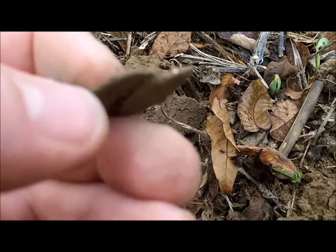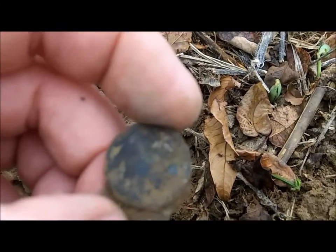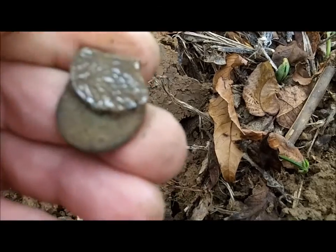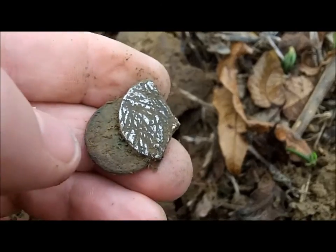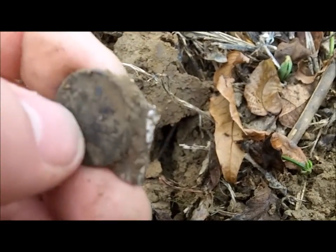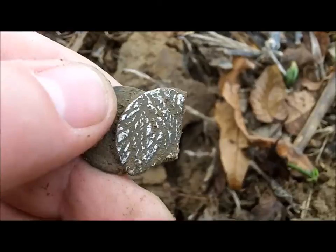There is something stuck — this side looks like a buffalo nickel, and there's something stuck at the back of it, what looks like silver. I haven't pulled them apart yet. Interesting. We'll clean that up and see what it is.